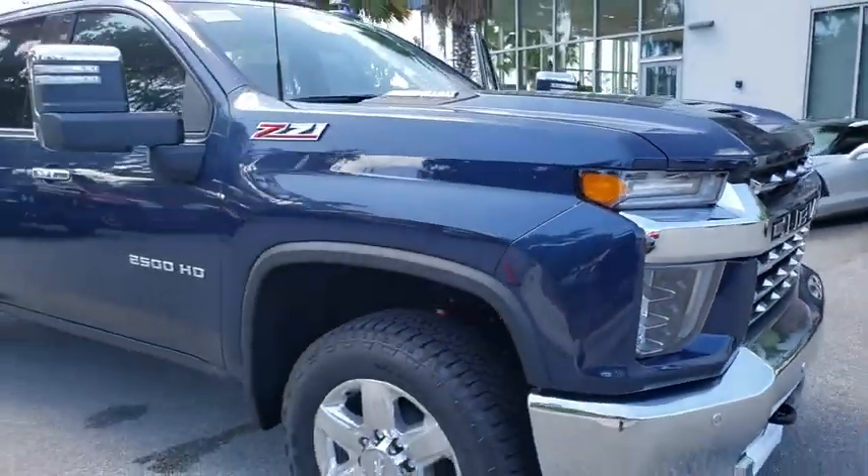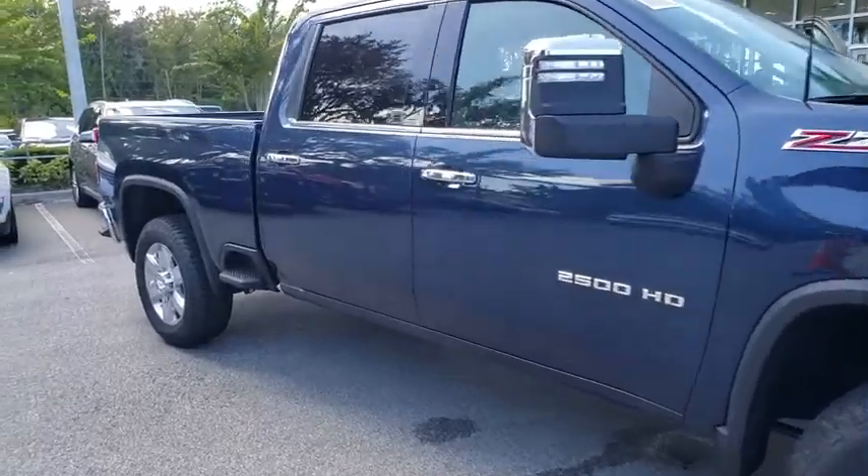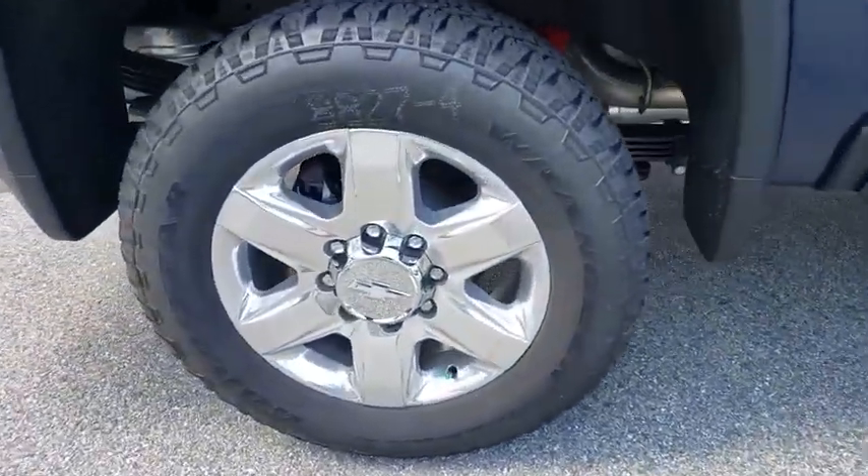Take a ride in the 2020 Chevrolet Silverado 2500 HD. This pickup truck pulls unlike any other. Here are some of this vehicle's great options.